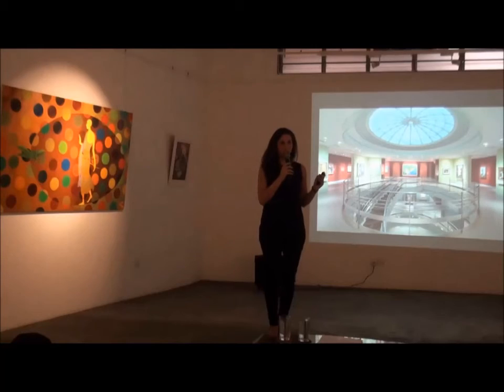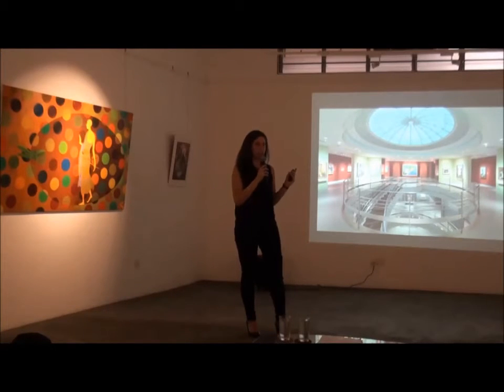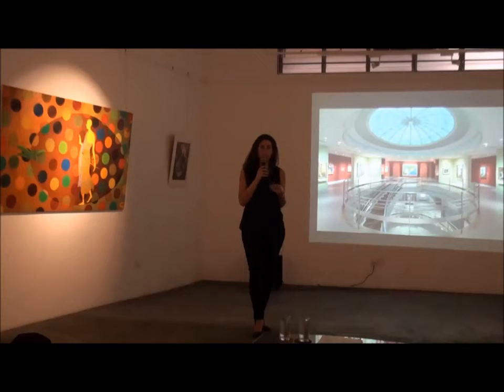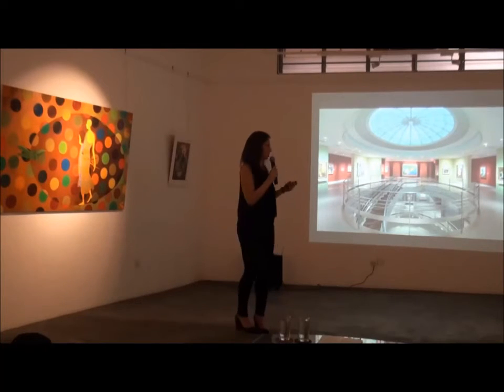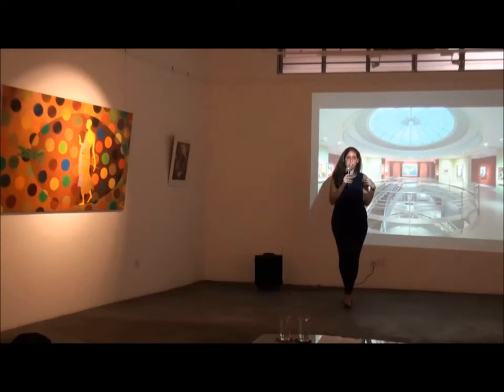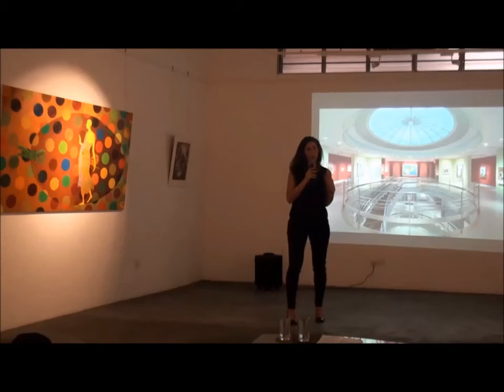You can see from this panel some of the highlights of that exhibition, including a major work by Tyeb Mehta, who was concerned with existentialism particularly filtered through the experience of partition. As a young boy living in Bombay, he witnessed horrific violence — people literally being torn apart on the streets — and that image stayed with him for the rest of his career and was one of the central images of his practice. You can see here the diagonal figures who are pulled apart and essentially brought back together through the form of the diagonal.